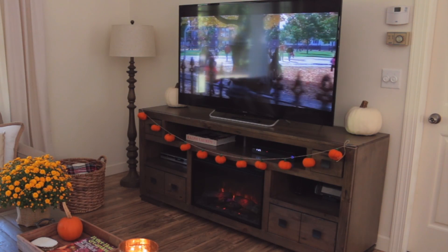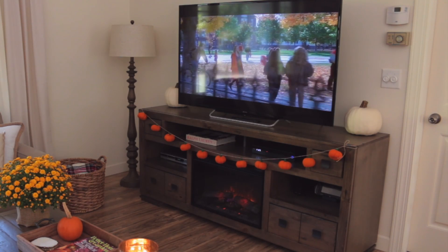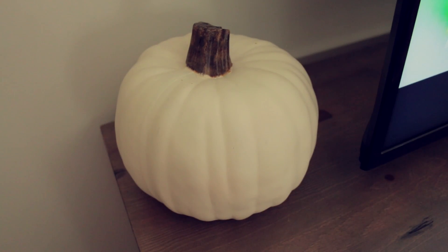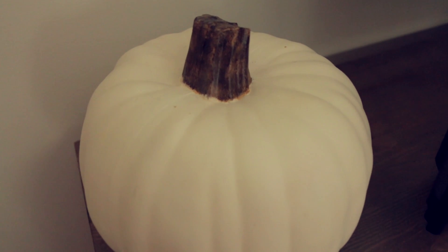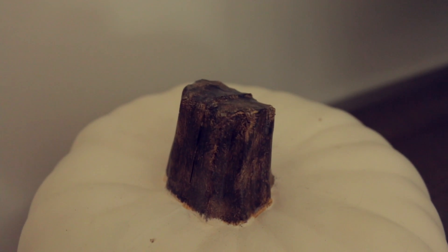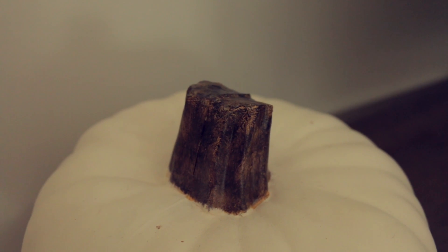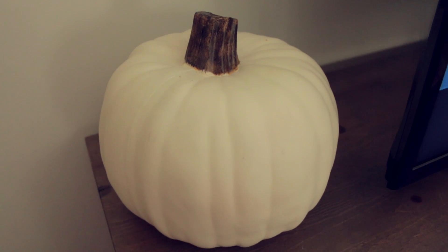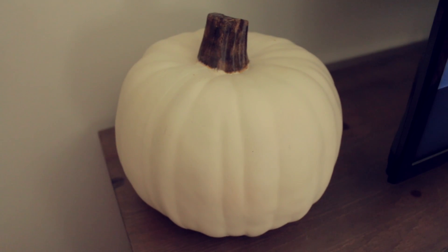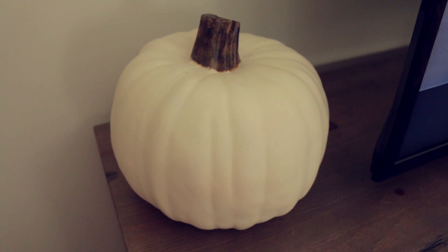Also on the TV stand are a couple of these white pumpkins that I purchased a few years ago from Target, but they do sell these every year if you're interested. I did give these pumpkins a little bit of a makeover — originally the stems were yellow and I really didn't care for the way they looked. I wanted them to have a more realistic look, so I took some brown paint and a small paintbrush and dabbed it along the stem, then wiped it off as I went. I think they look much more realistic now.